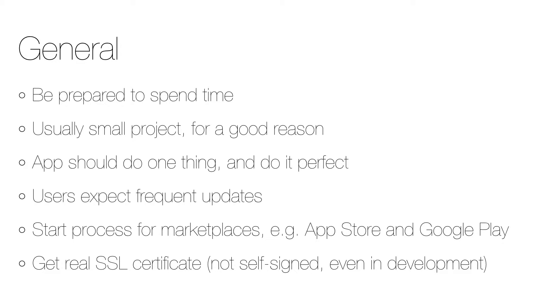As users of an app expect frequent updates, it's better to get something basic out soon and then keep the new features coming. As it can take some time to get accounts on the relevant marketplaces like the Apple App Store and Google Play, it's a good idea to start those processes as soon as possible.